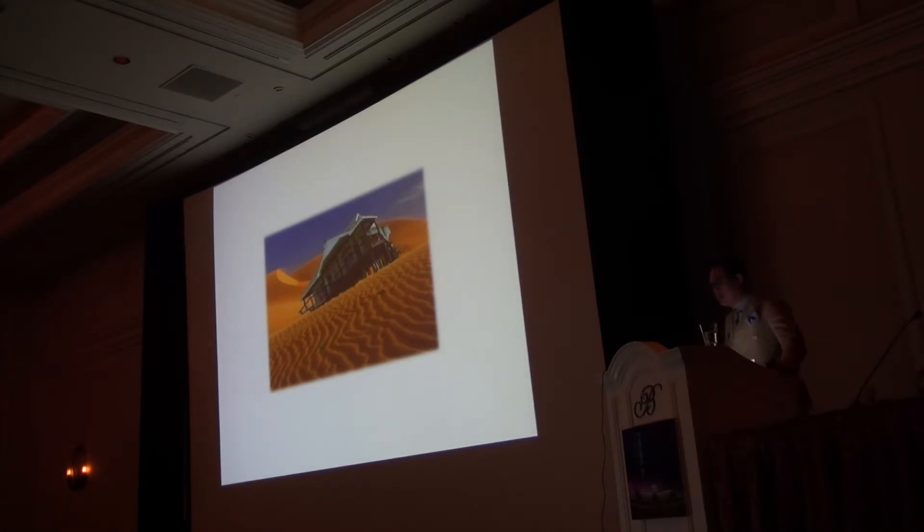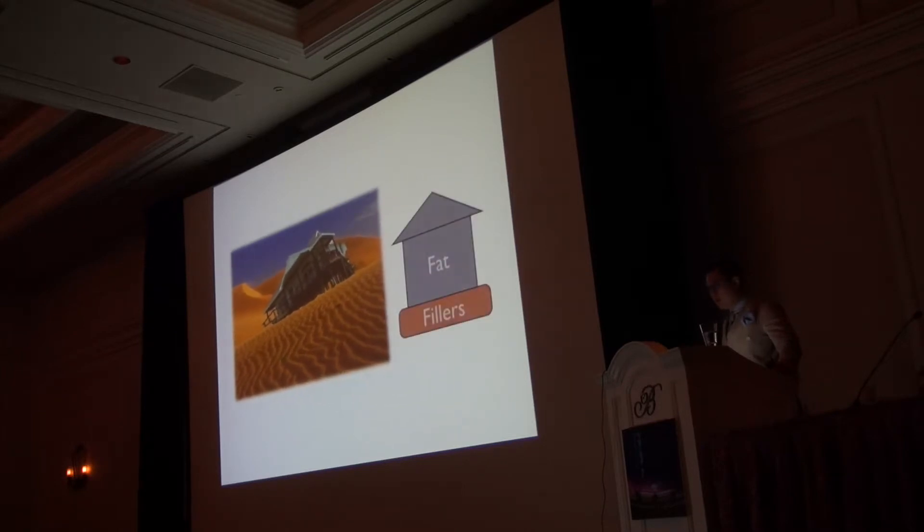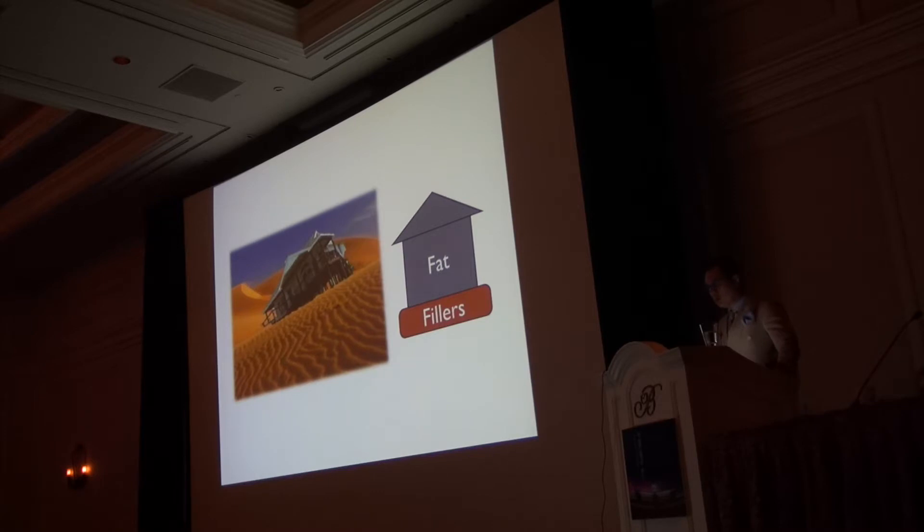The last analogy is the house on sand. A lot of times patients say, let me just try fillers first and then consider fat. I don't like that sequence. If I use a lot of fillers — and I need a decent number of syringes to get a really beautiful result — then I'm building a house on sand: the temporary fillers, which are the sand, are in the process of dissolving, and then I'm placing fat on top. I don't know when those fillers are leaving, and I don't think you should go in with hyaluronidase because there's unpredictable dissolution of the product.